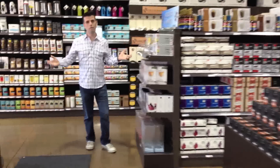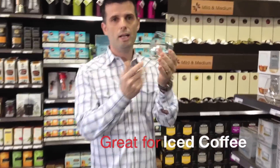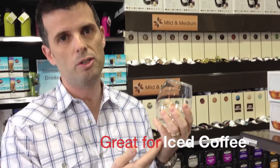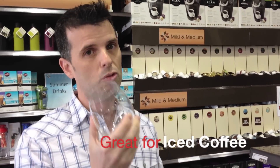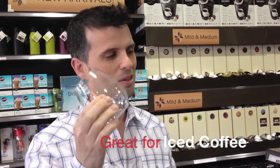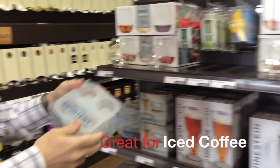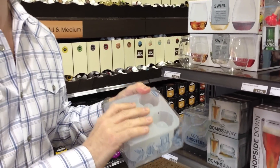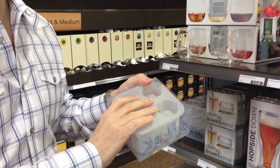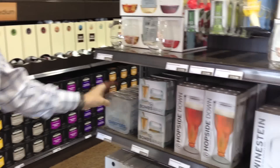We have even more stuff for the pool and patio. For a party, we have reusable plastic wine tumblers — not only for wine, you can use them for any sort of drink. These are reusable and will not break. If you've got a pool or a hot tub, these are the things you want. We also have cool shooters — fill these with water, they'll turn into ice in your freezer, and all of a sudden you have shooter glasses made out of ice. Very, very cool.